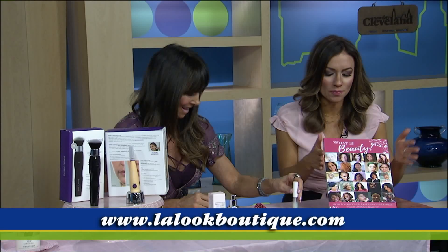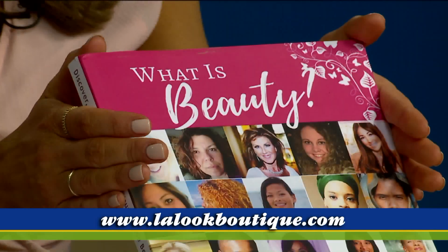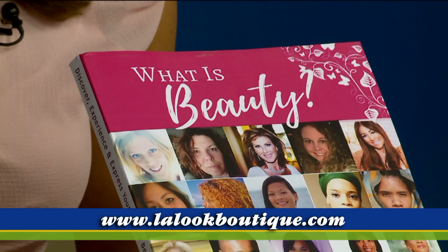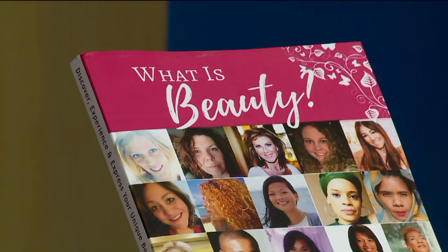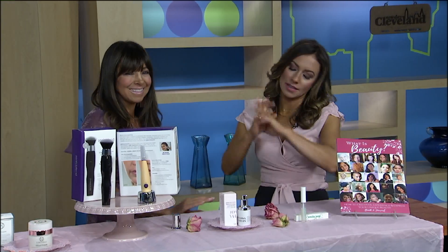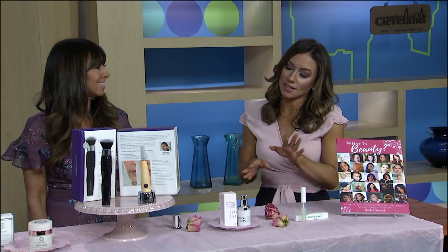I want to mention this book — you're one of 25 authors of 'What is Beauty,' a book and a journal. We're launching it in Cleveland on May 19th at Mustard Seed — it's a book signing. It was really fun writing with other authors about what we feel beauty is. If you want to check out Martha and her amazing products, visit La Look Skin Care Boutique in Chagrin Falls — it's like a candy land for women. Gentlemen, take your women in there too — they'll love it. Thank you so much, Martha.